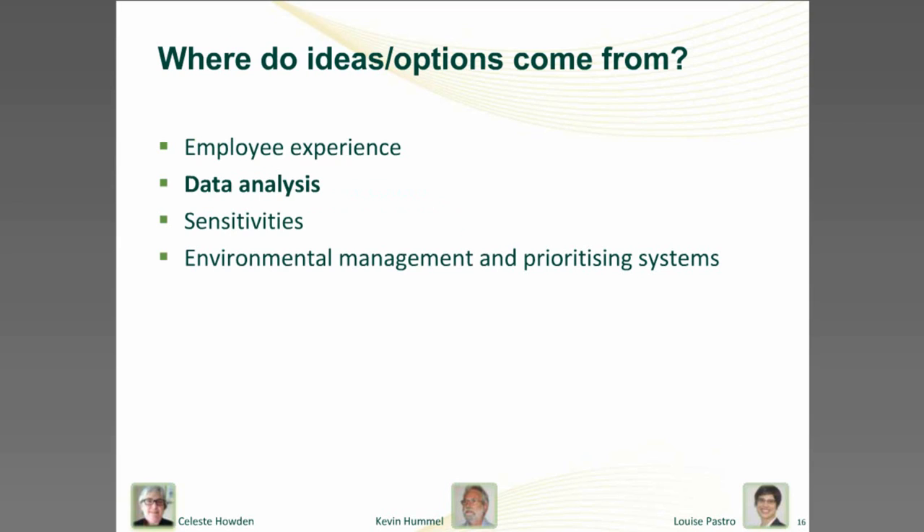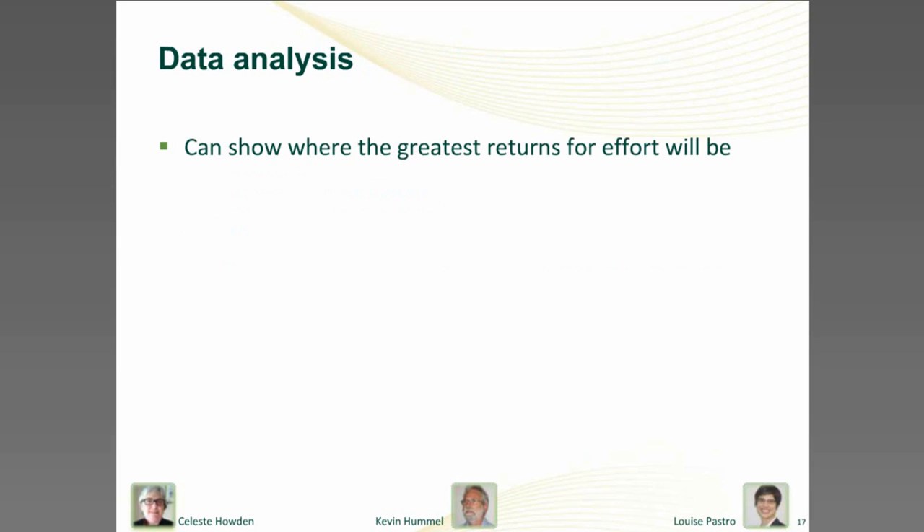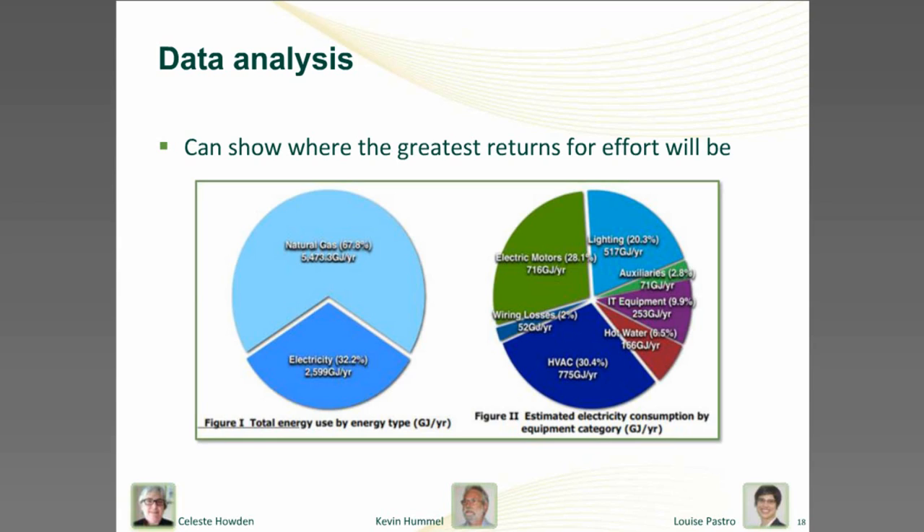Kevin, you said that data analysis was another key source of improvement ideas. Yes — people have a lot of good ideas but this is limited by their knowledge and experience. At the other extreme, intensive data analysis can uncover things that no one has thought of, or things that are obvious from the numbers but not from day-to-day activities. Not everybody has the expertise in-house for this — sometimes you need to call in an external consultant.